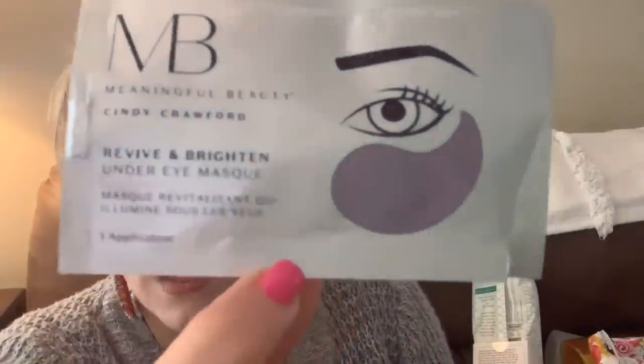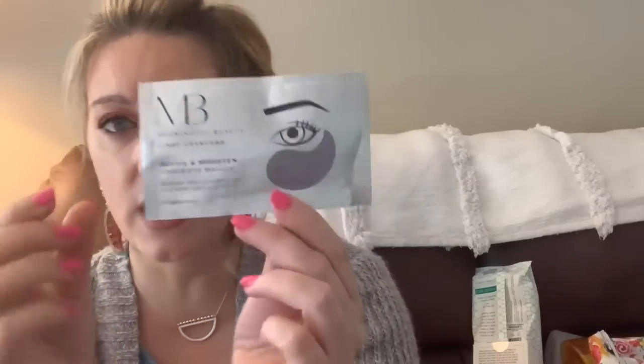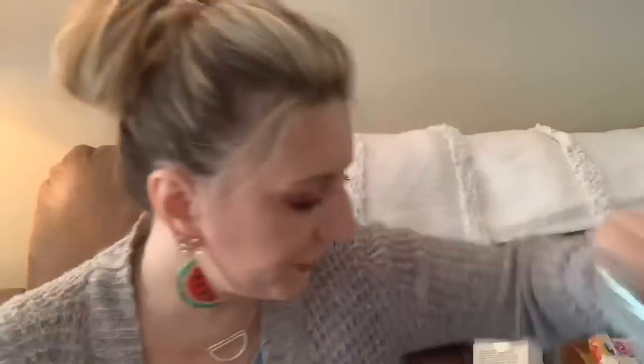These were the Meaningful Beauty by Cindy Crawford Revive and Brighten Under Eye Masks. They were purple — I'm not sure if the color had any significance. They have retinol and you leave them on for 10 to 15 minutes then massage it in. They did moisturize underneath my eyes, but I did not notice brightening. I have charcoal and gold eye masks that did a lot better at brightening. There was some moisturizing benefit though.